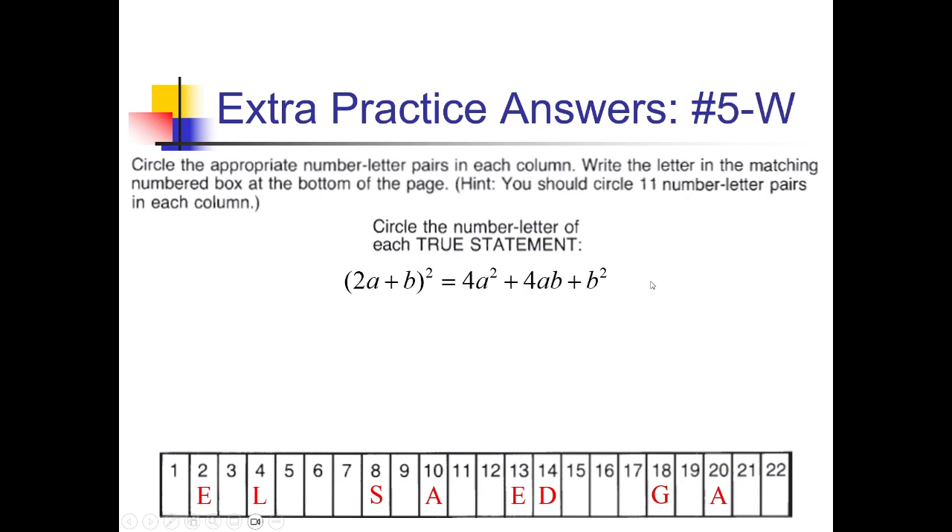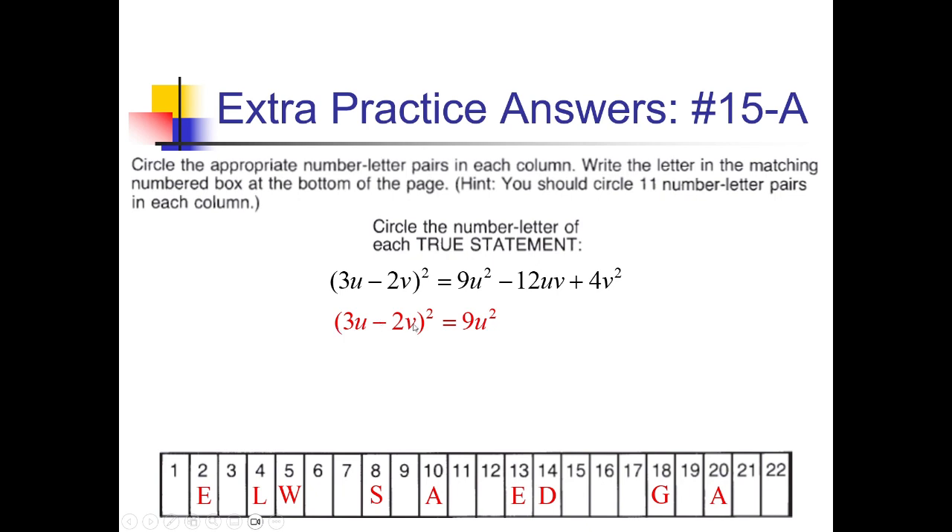For 5-W, 2a plus b squared: 2a squared is 4a squared; 2a times b is 2ab, doubled is 4ab positive; and b squared is b squared. That all matches — true statement, so 5 gets a W. For 15-A, 3u minus 2v squared: 9u squared; 3u times negative 2v is negative 6uv, doubled is negative 12uv; and 2v squared is 4v squared. Everything matches — so 15 gets an A.